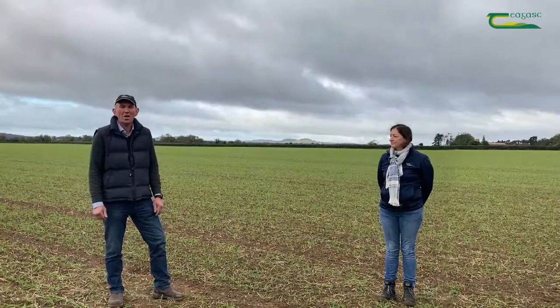In an era of increasing herbicide resistance and with a lack of chemicals coming onto the market, we cannot rely on chemical solutions alone. IPM plays a very important role at farm level. These options include stale seedbeds, crop rotations, sowing depths, the varieties in question, and time of sowing.